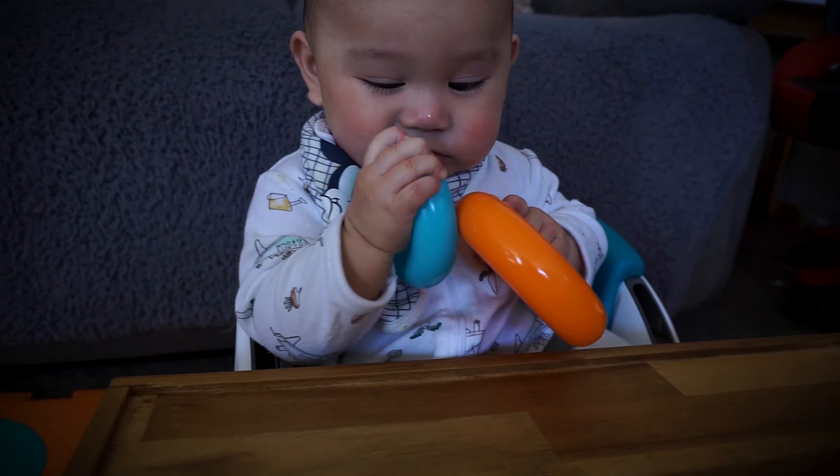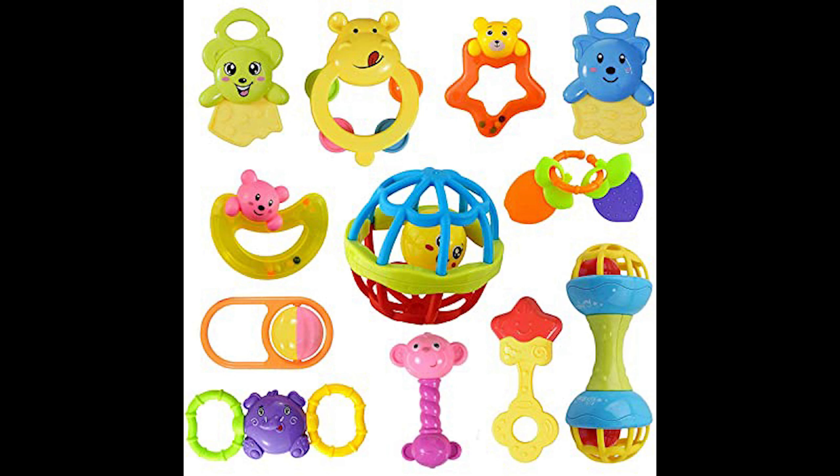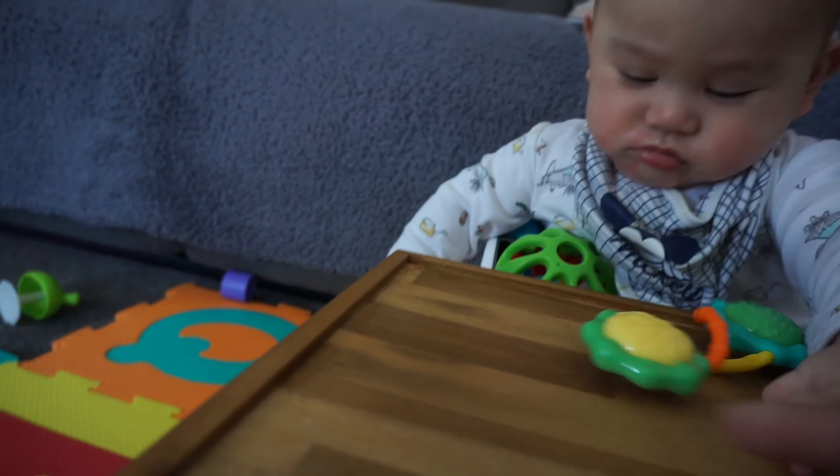Number 5 is the stacking rings toy. This toy is very popular. Stacking rings help develop eye-hand coordination, encourage problem solving, and teach color recognition to our baby. Although he doesn't enjoy this as much yet, he will learn how to play with this and stack it. These stacking rings are lightweight and very safe.